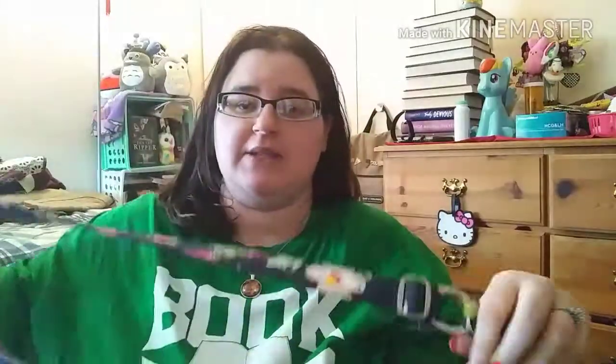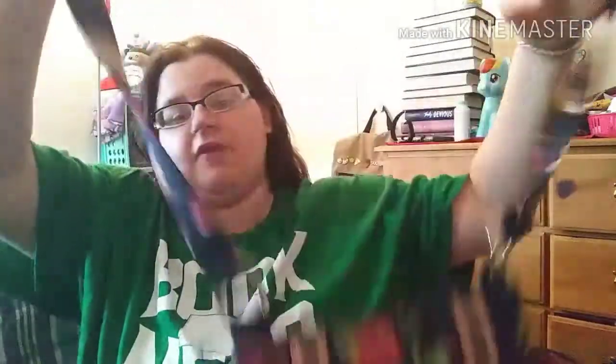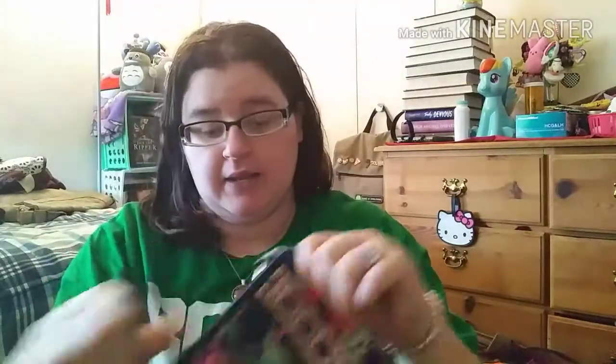I have a Vera Bradley crossbody — I don't know the pattern name on all of these. I wasn't into Vera Bradley for a while. This is a really nice crossbody bag, great if you're going to a park or the beach. It has a pocket here and a pocket in the back. I keep my bags in really good condition.